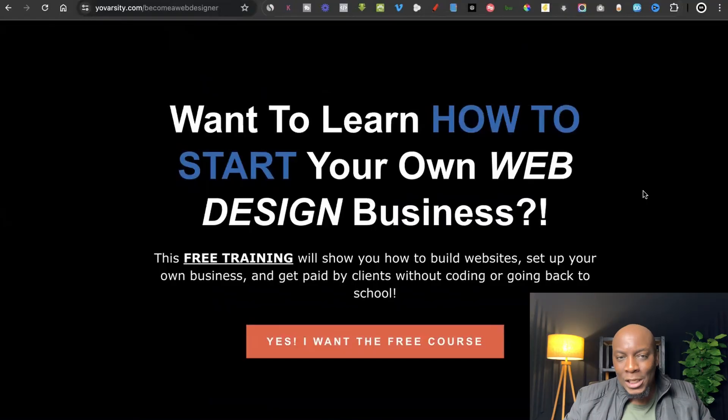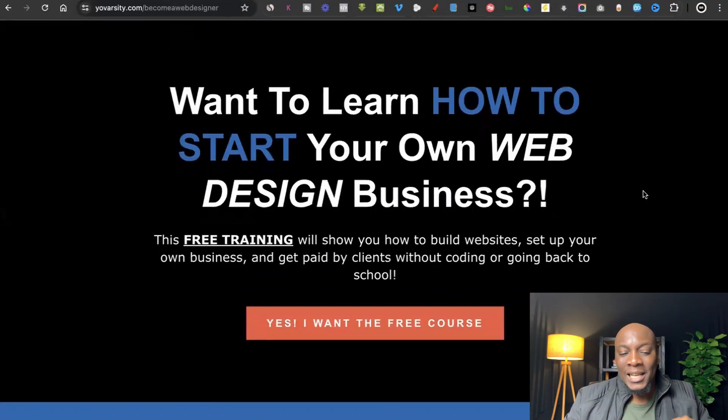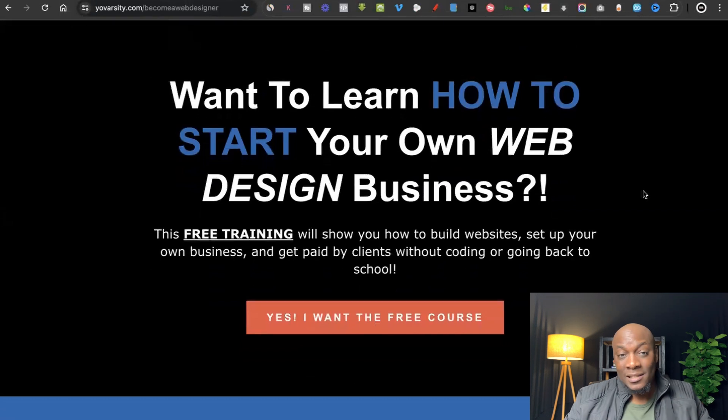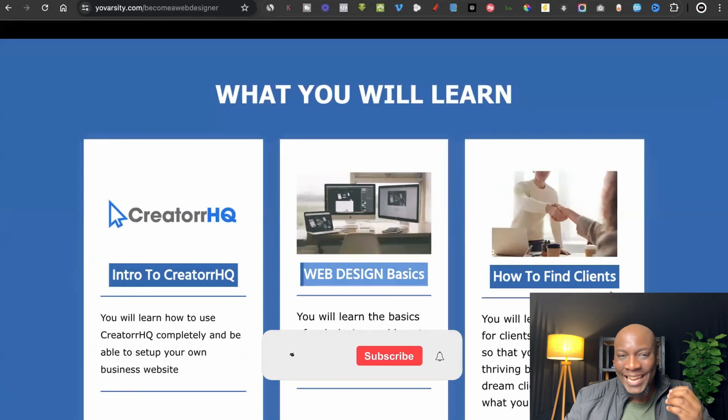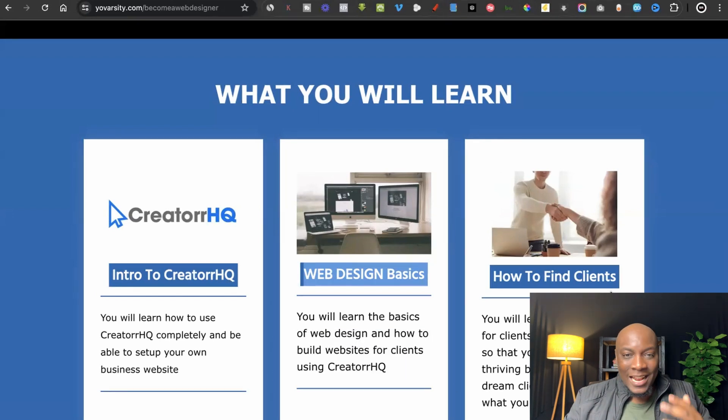I'm going to put a link in the description so you can click on it, come to the website, and try it out for yourself with a 14-day free trial. Also, I've got a free course that trains people how to start their own website design businesses. In it, I teach you how to use the platform, all the website design basics you need to know, and different ways of actually finding clients.